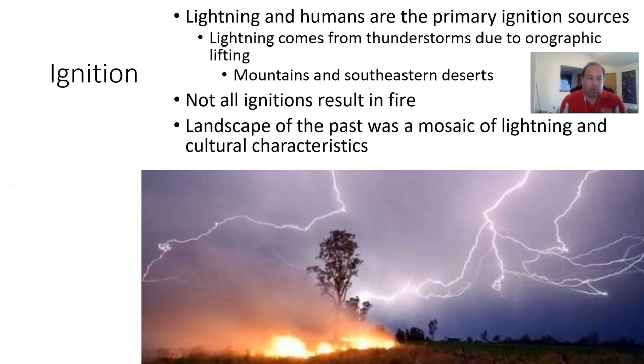Hello everybody. This is part three of 'Fire is a Physical Process.' So we understand the background as to how something can catch fire, but how in wildland fire ecology are things actually catching fire? Ignition happens with two primary sources: lightning and humans.